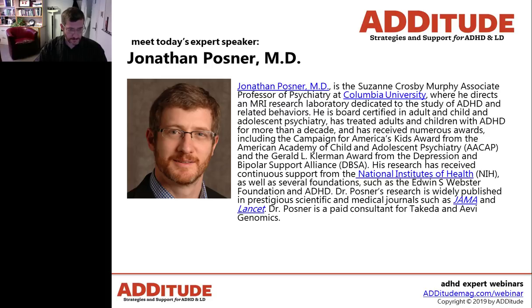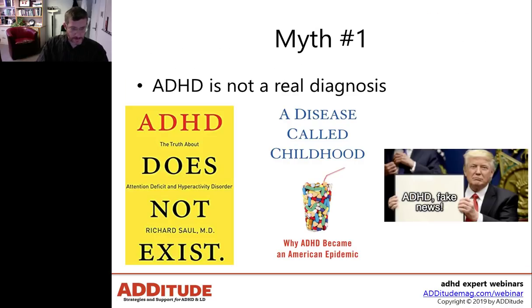We are very happy to have Dr. Jonathan Posner here today. He is associate professor of psychiatry at Columbia University and board certified in adult and child psychiatry. Dr. Posner has been treating adults and children with ADHD for more than a decade and is director of Columbia University's MRI research laboratory dedicated to the study of ADHD. You can ask questions anytime during the webinar. To download the presentation slides, click the drop-down menu labeled event resources on the bottom left of your screen.